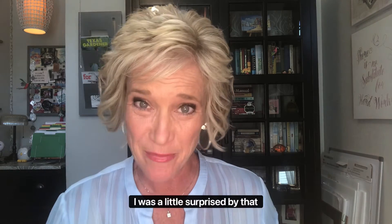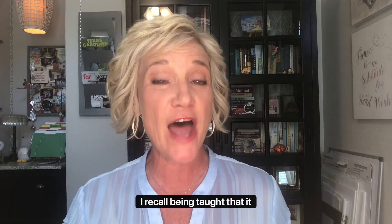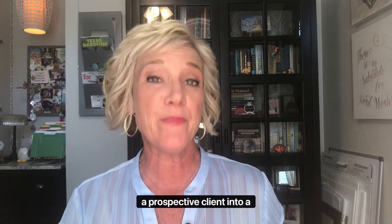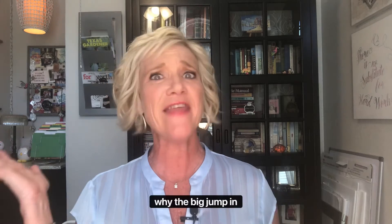And I have to admit, I was a little surprised by that number, because when I was in school many, many years ago, I recall being taught that it took 8 touch points to convert a prospective client into a buyer. So why the big jump in number?